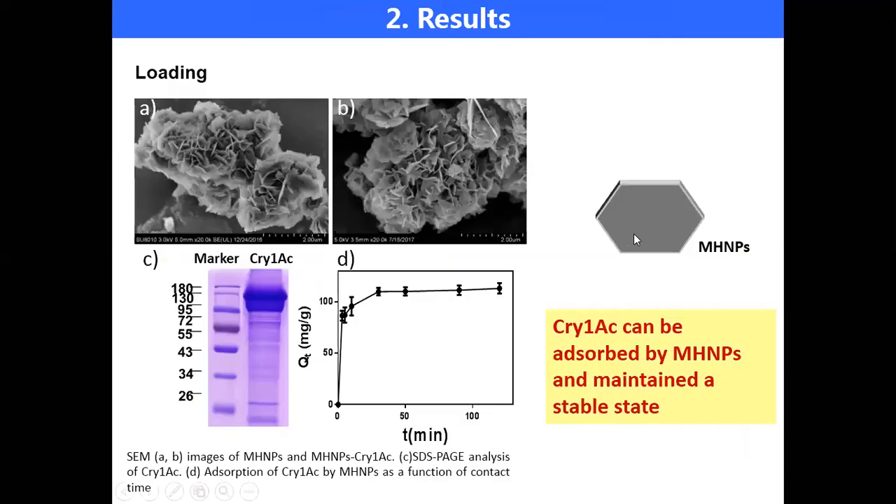We synthesize nano-magnesium hydroxide, also referred to as MHMPs, and mix it with Cry1Ac protein. The mixture was called BioCry. We found from this picture that Cry1Ac protein can quickly load on the surface of MHMPs and maintain a stable state.